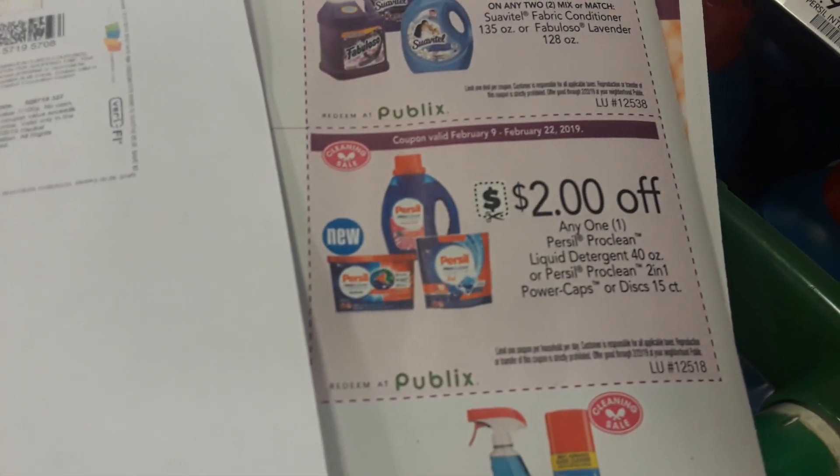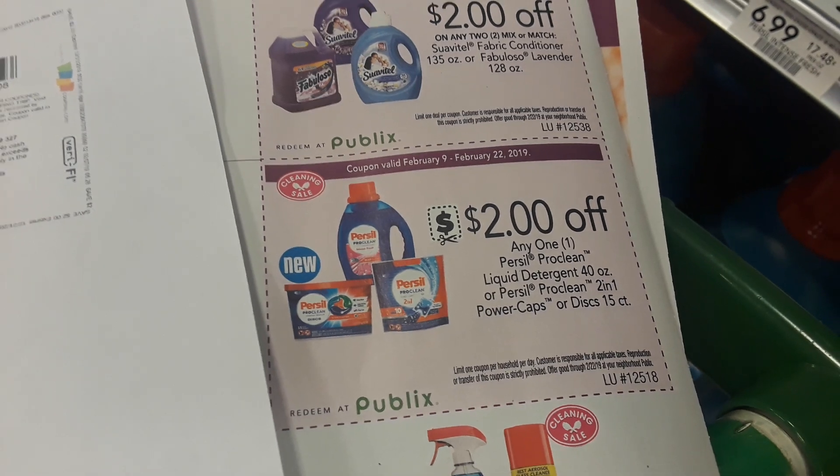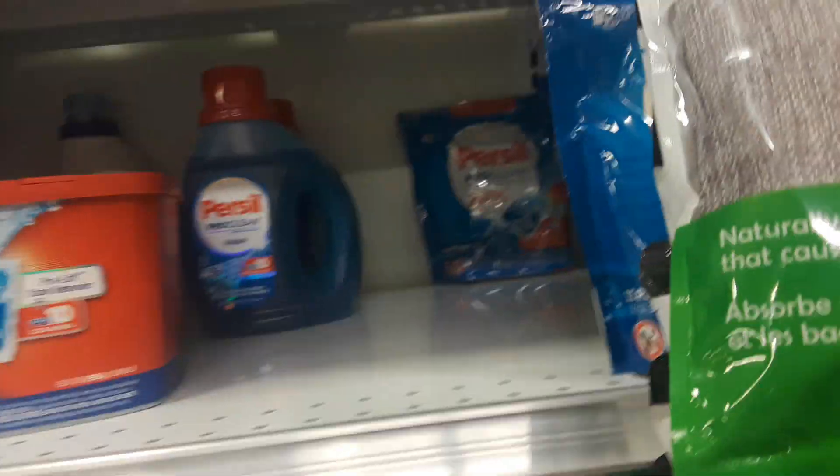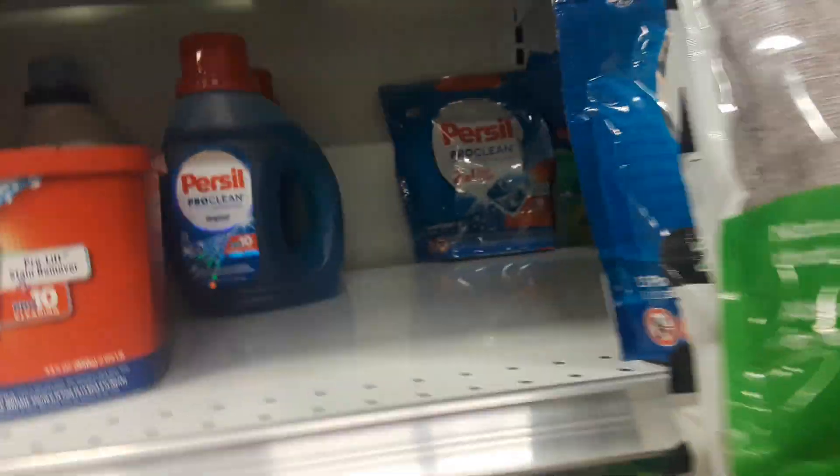There is a new Purple Flyer coupon for $2 off any one Persil liquid detergent, power caps, or discs. So these guys are included.